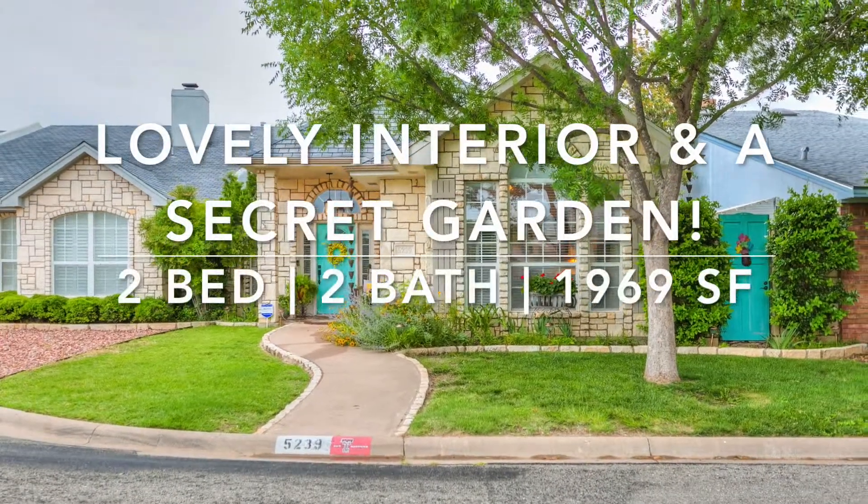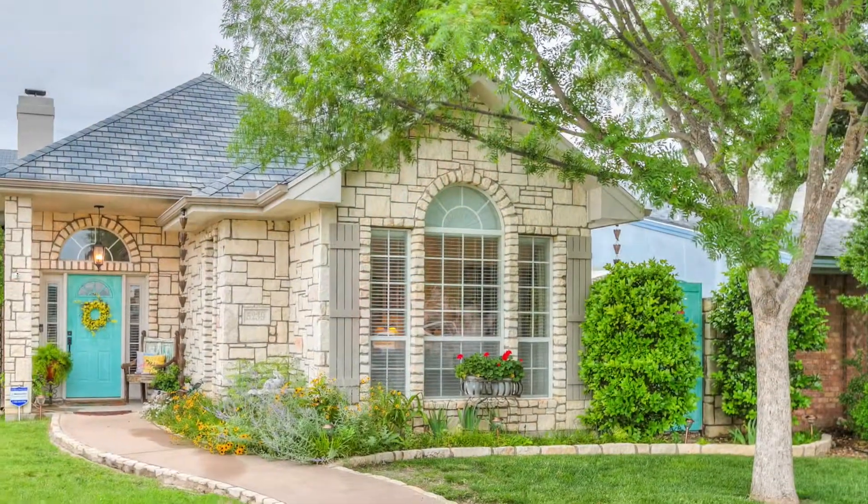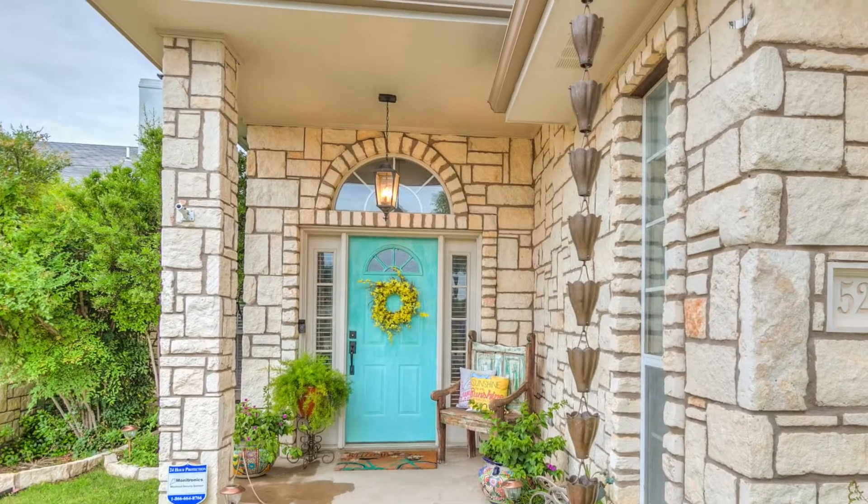Nothing says welcome home quite like this charming two-bed, two-bath property. The garden-like feel of the established landscaping sets the tone for the lovely interior.